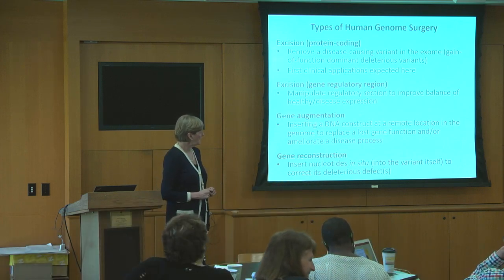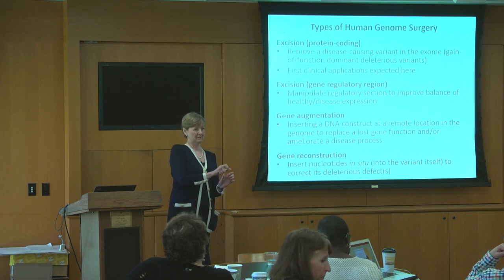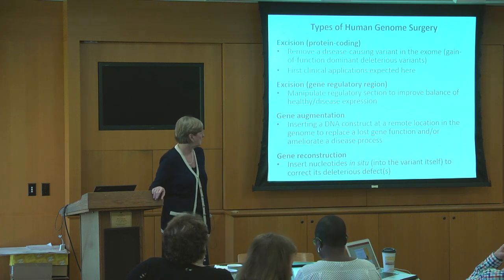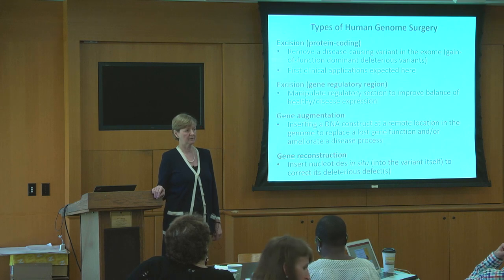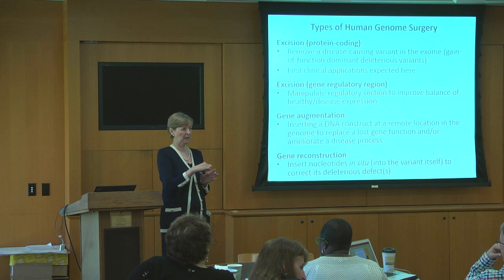I was surprised to learn you don't do that at the exact site where the defective gene is — you can just put it in elsewhere and it commences to make the protein that's needed. And then gene reconstruction is probably farthest down the line because it's difficult. It's actually editing nucleotide by nucleotide a defective gene in place.